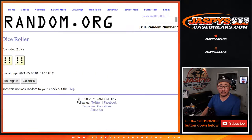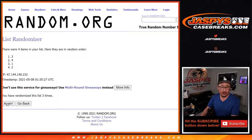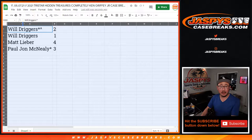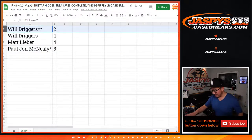Twelve times for the envelope numbers, six and a six. One, two, three, four, five, six, seven, eight, nine, ten, eleven, and the twelfth and final time. After 12, we got two, one, four, three. So Will with envelopes two and one, Matt with four, PJ with three.